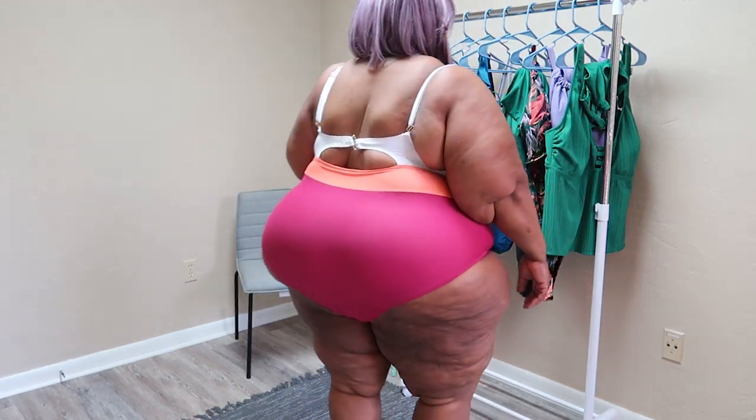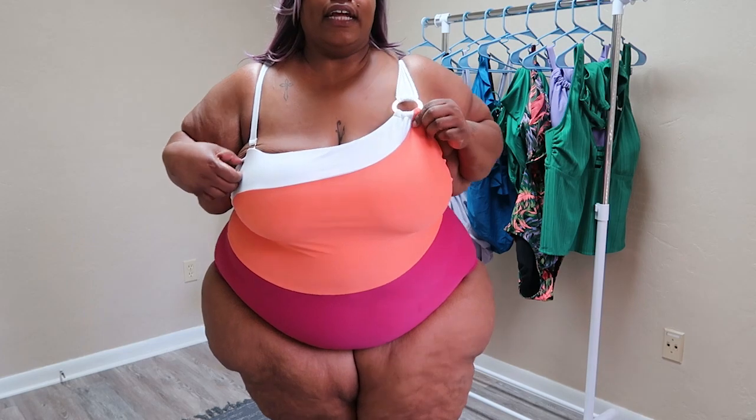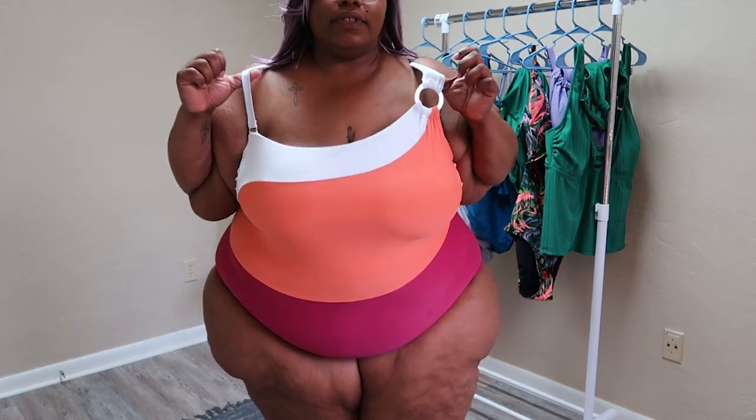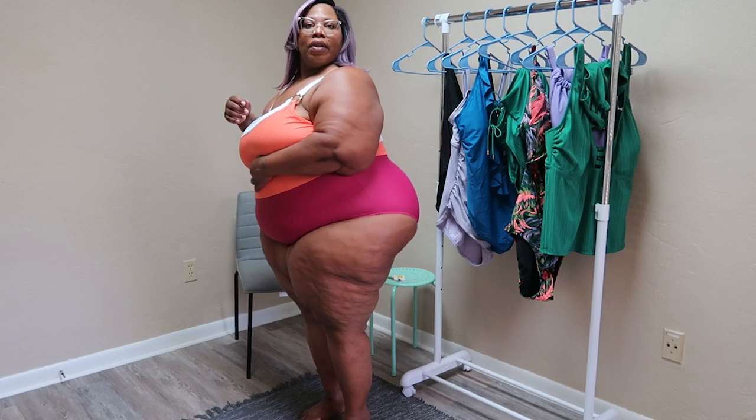This first one I'm trying on — I thought it was gonna look a little better than what it is, but it's not really giving what I thought it was gonna give. This is the back and this is the front. I liked it because it had two different types of straps — this strap here and then this strap there. I liked the color — the orange, the pink, and white — but it is not giving much in the support department.